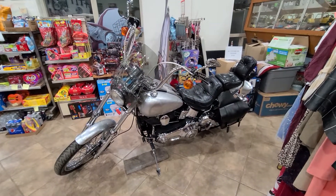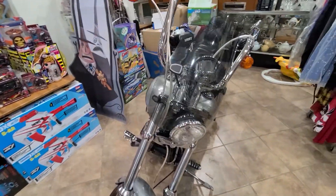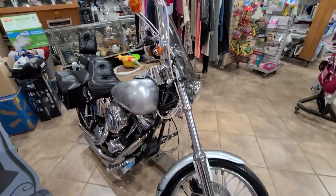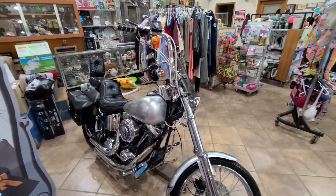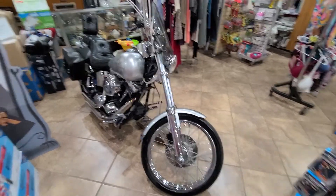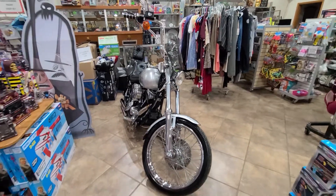This bike is available right now — it's a consignment, so there are no payments on this bike. You can go to a bank as well if you want to get a lump sum for it. We do want people to come out and take a look. If you're interested, come out, start it up, all that good stuff — come check it out.